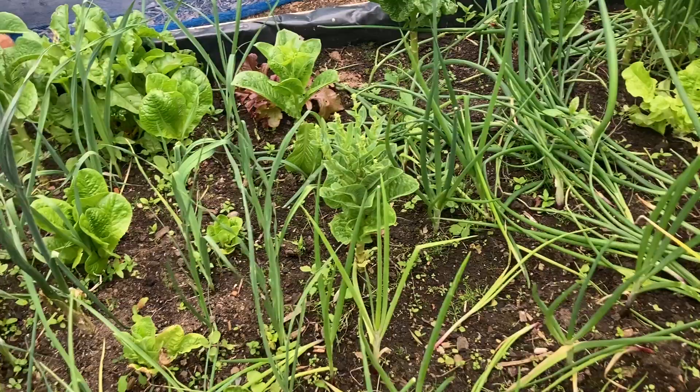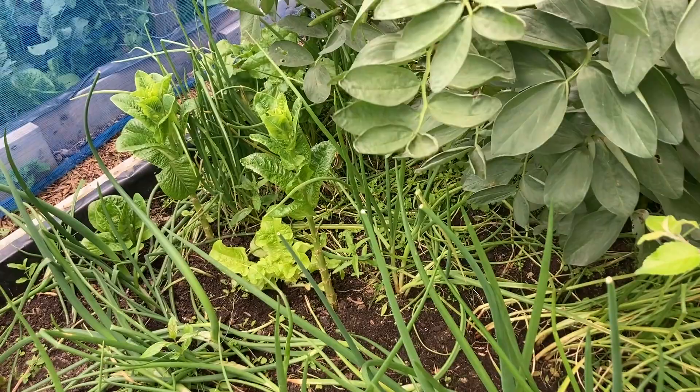Over here we have some onions — they're still young but they're looking good. And down on the other side we have some shallots; they are falling over. I hope they do well.